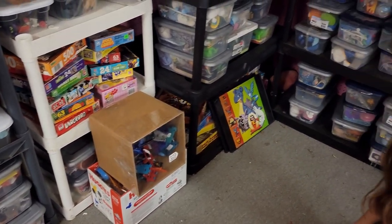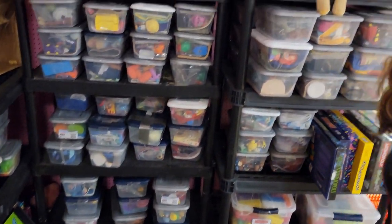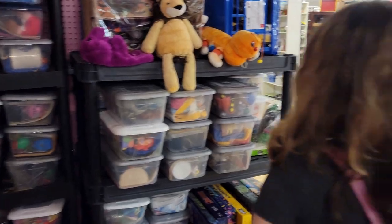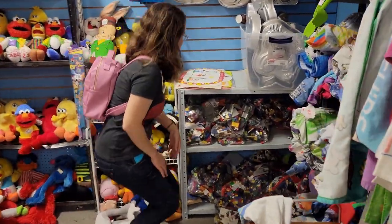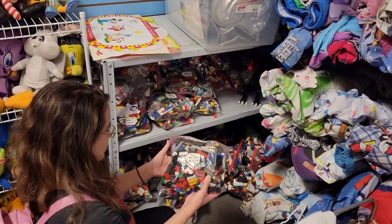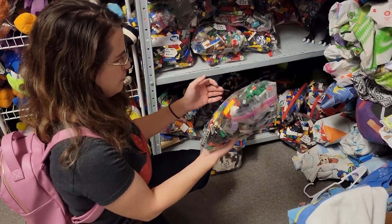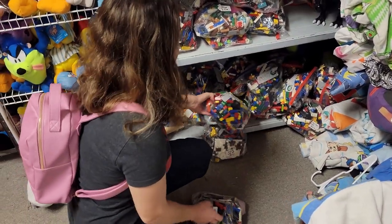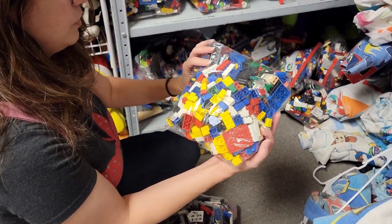No Lego in here. All right, just keep looking. I found some bags of Lego pieces - it's just a hodgepodge of Lego pieces. Oh, there's like a little umbrella there, maybe from a Friends set. That looks like some classic Lego pieces - yellow, blue, and red.